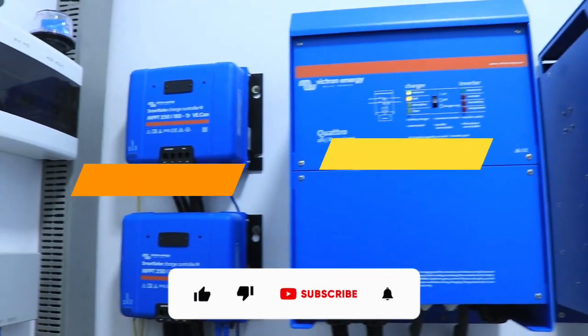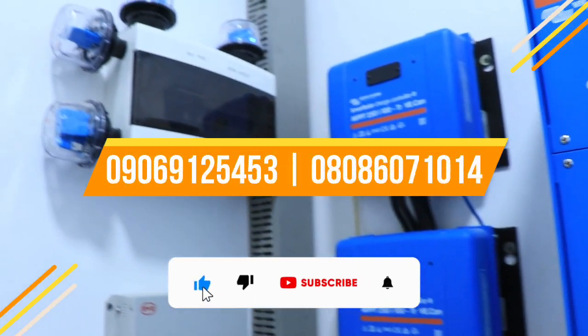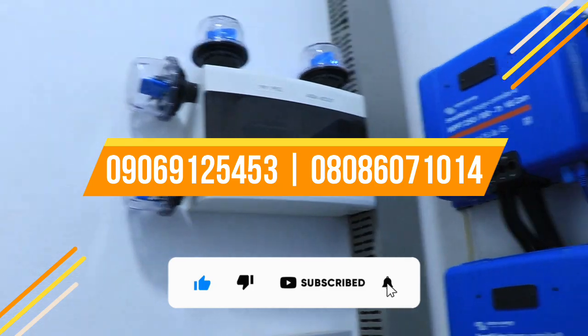All wiring and configurations were done and the job completed. Behold the finished work — isn't this beautiful? Who is your installer? Are you interested in a system like this? Please call the numbers on your screen. Do well to like this video and subscribe to our YouTube channel. Thank you.